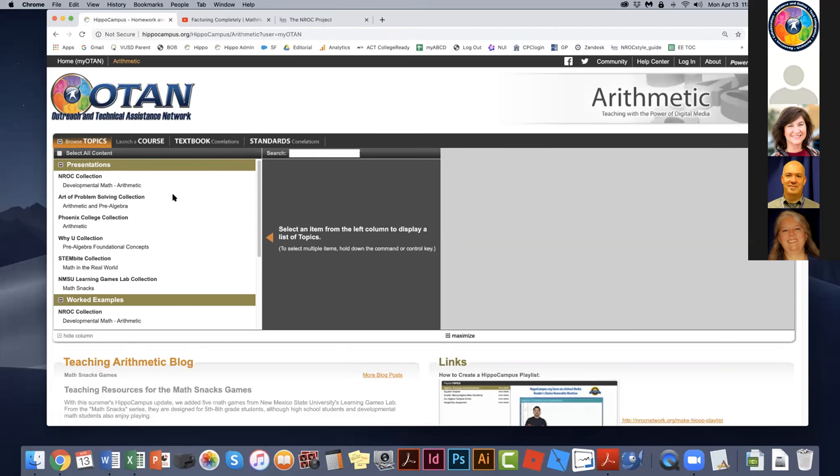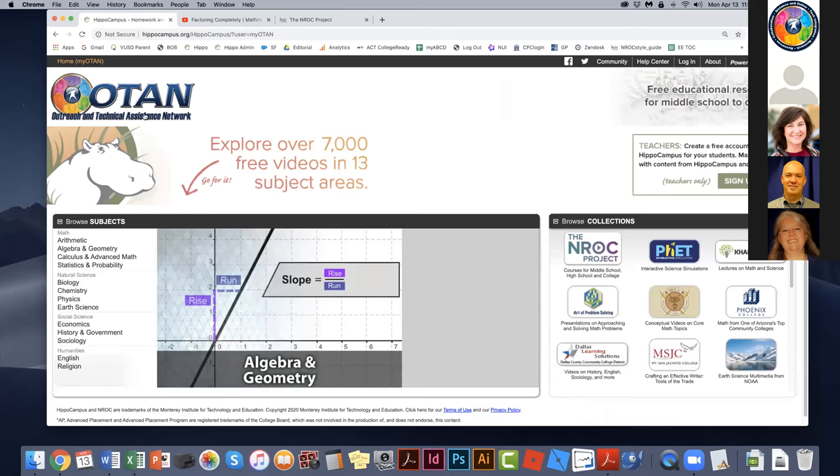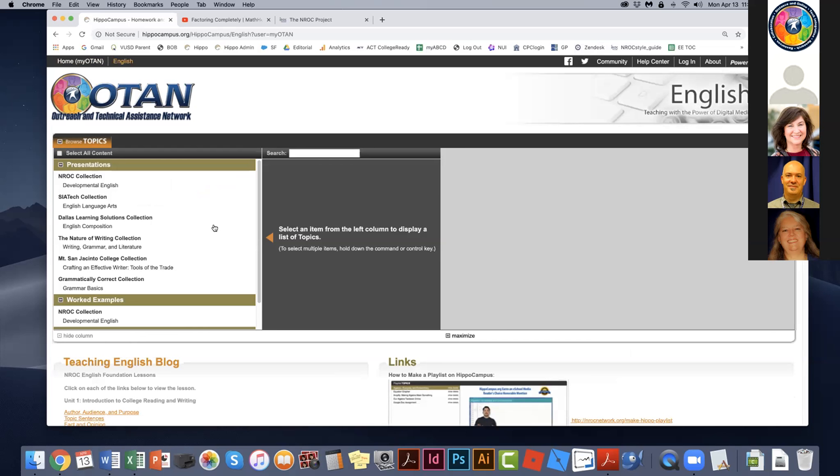Here's something to note: there's no way to go directly from one subject page to another. I think of it like a Christmas tree — 13 lights going straight down. If you're at the bottom and want another string of lights, you have to go back up to the top. So I click the OTAN logo to return to the HippoCampus homepage, and from there I can go to a different subject page. We're now going to English — and we had a request to show a grammar lesson while we're there.